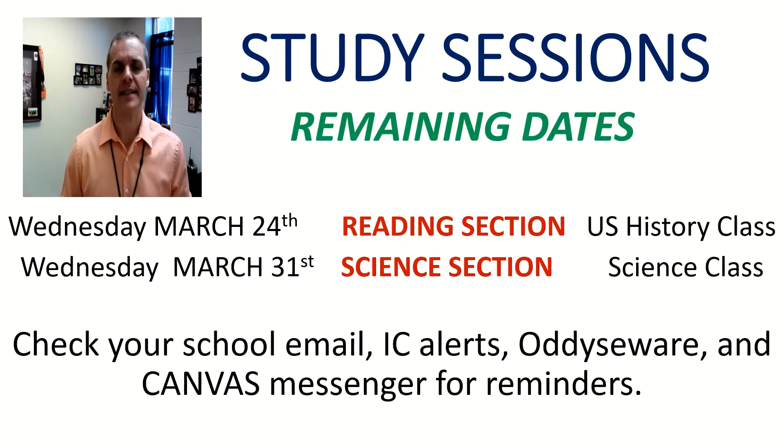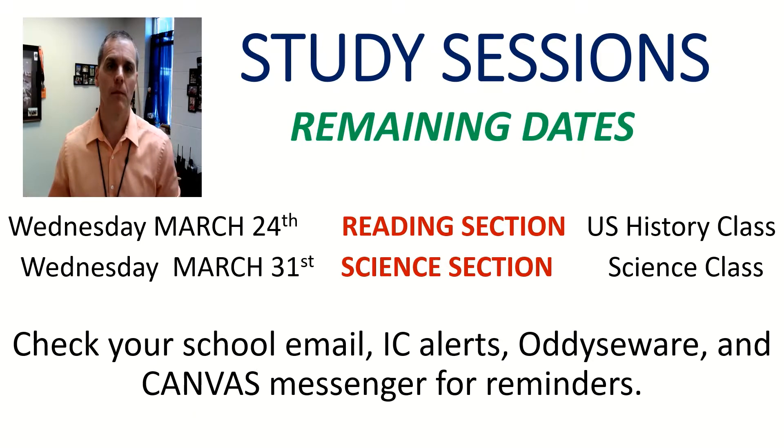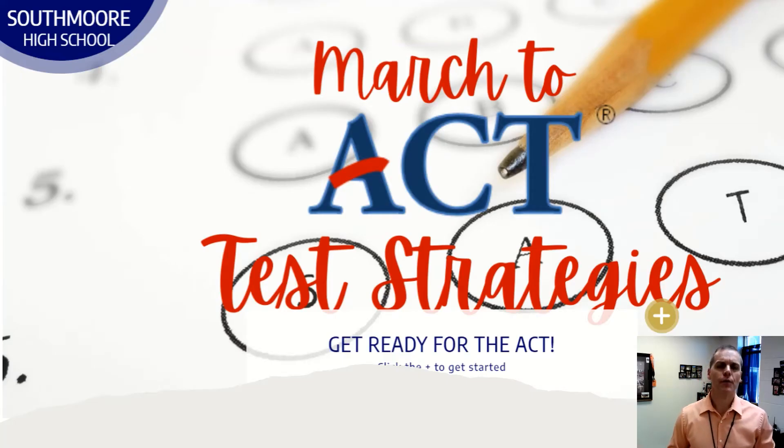Students, today we're going to focus on the reading section of the ACT, and next Wednesday we're going to finish up with the science portion. Continue to check your school emails, IC alerts, Odysseyware, and Canvas messages, or look at the school's website for our study strategies and links. You can go to South Moore High School's website, click on 'March to the ACT Test Strategies,' and there you'll see separate videos from each week of our presentations. You can watch them over and over again.